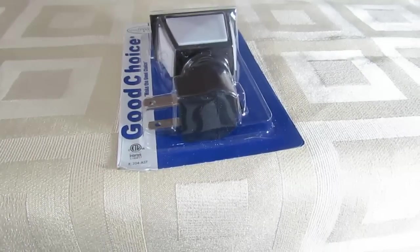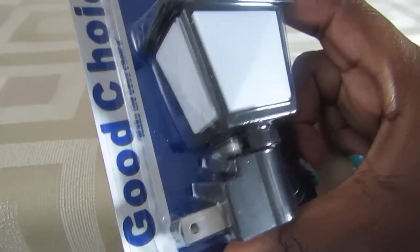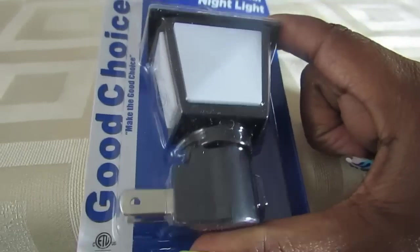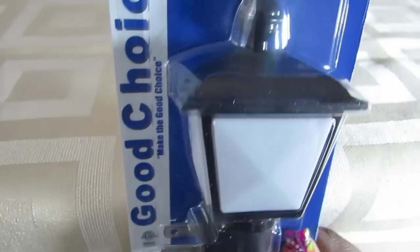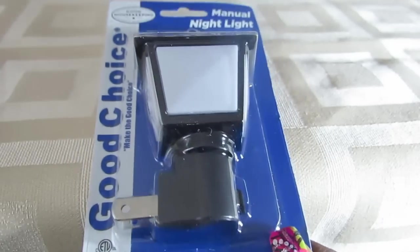The first new item I found at my Dollar Tree is this Good Choice lantern modeled nightlight. I thought it was so cool — it's perfect for using in the hallway when we're trying to get to the bathroom or for those late nights when I'm running to the kitchen.